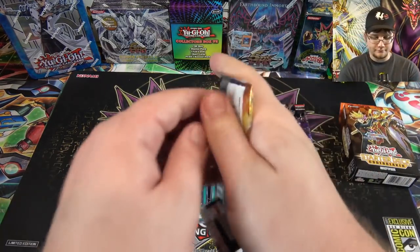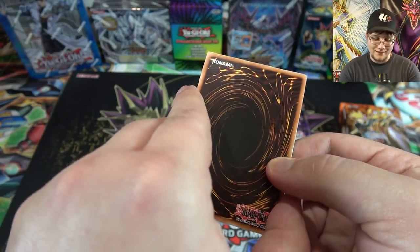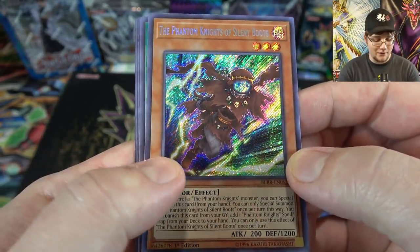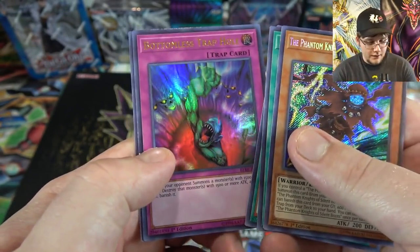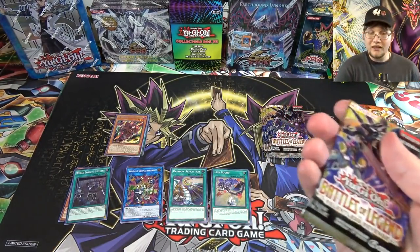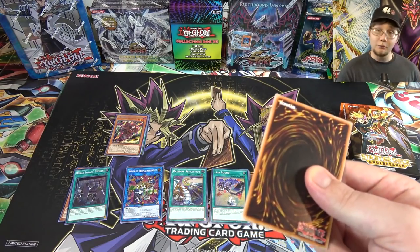Everything is holographic out of Battles of Legend by the way — you get a secret rare at the beginning and then four ultra rares. We have one of the Phantom Knights: Phantom Knights of Silent Boots, that's pretty good. Can't wait for the new Legendary Deck so we can get the rest of the Phantom Knight cards. Then we have Slash Draw, World Legacy Discovery, Bottomless Trap Hole, and the Kaiju Files. I always recommend Battles of Legend — you really can't go wrong with those sets. They're some of the best sets we've ever had in Yugioh.